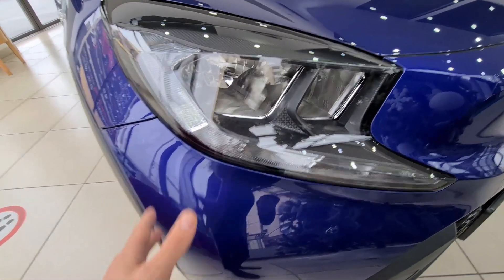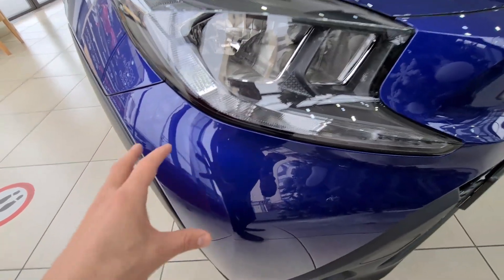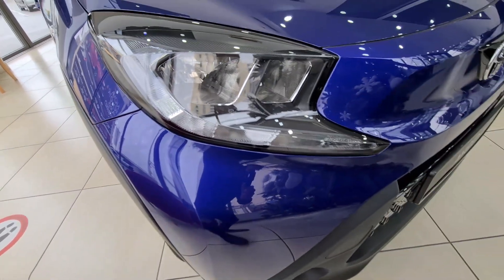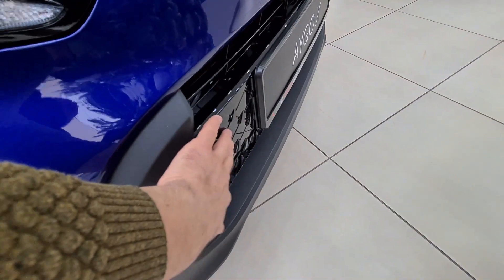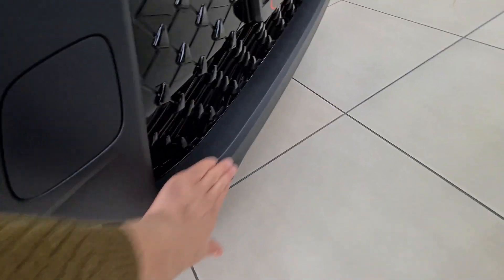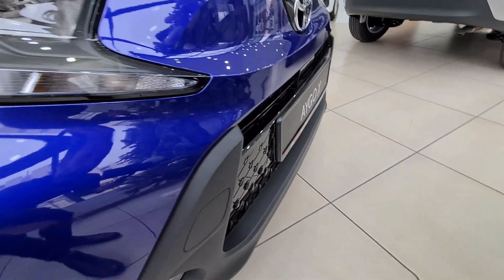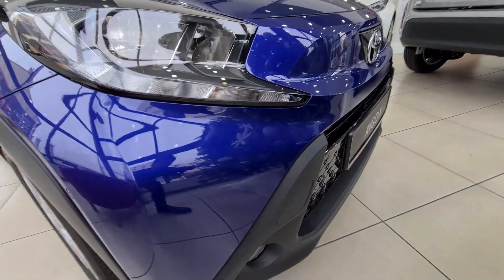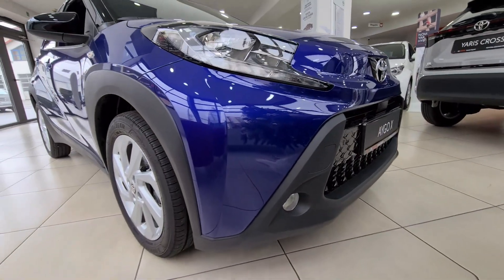A cool feature on this particular model is the paint — at first you'd think it's a regular dark blue, but it actually has a purple effect. Moving to the lower portion, there is gloss black plastic on the upper bumper area and regular plastic on the lower portion, which also indicates this car's crossover SUV capabilities as a very small urban crossover.